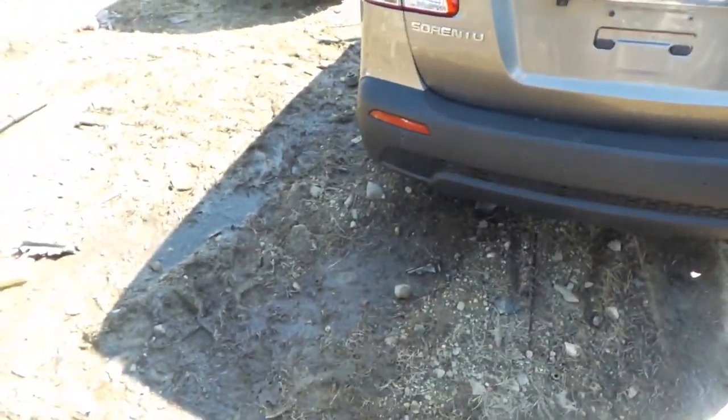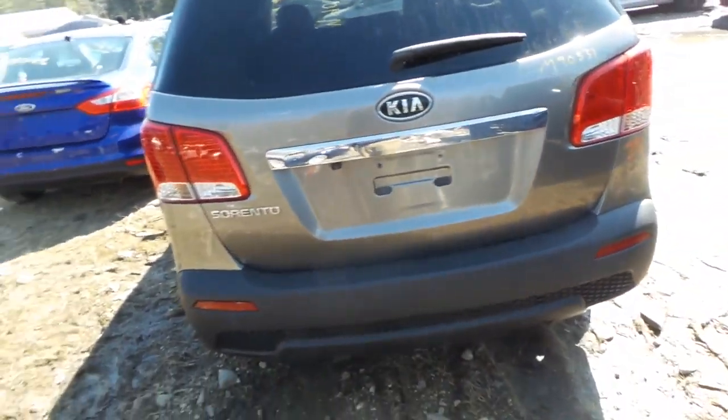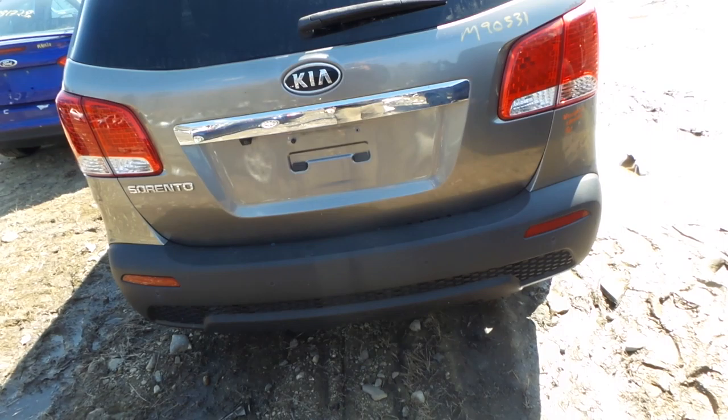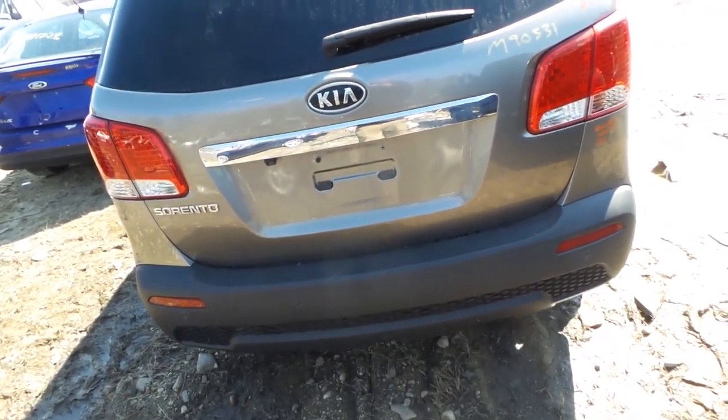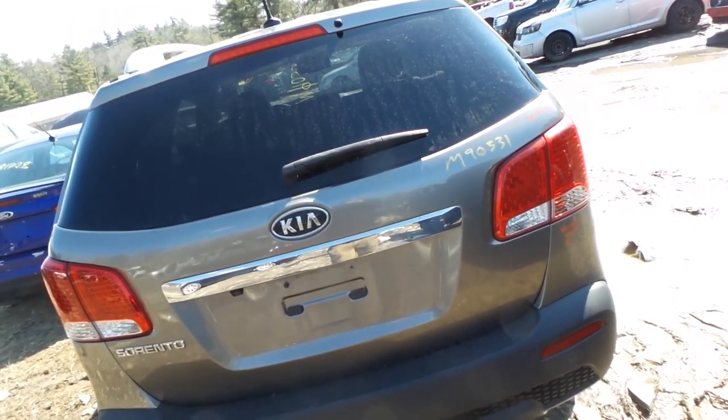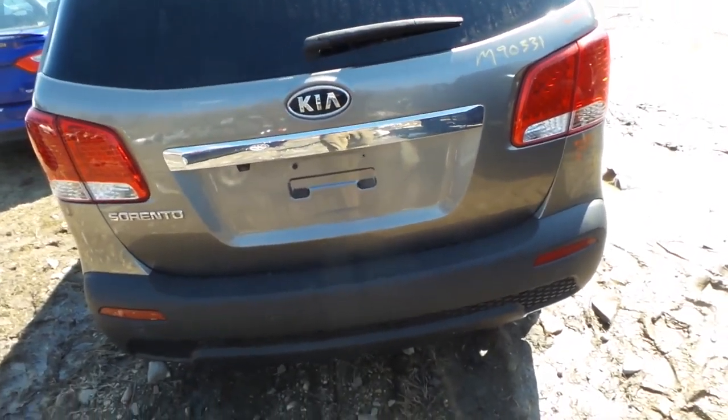In the back we have a good rear bumper cover, as well as two good quarter mounted taillights. The lid gate of this vehicle is insurance quality with absolutely no damage. It comes complete with lights, hinges, and camera.